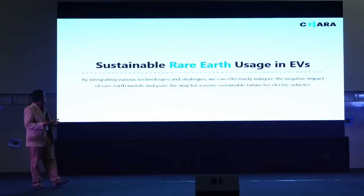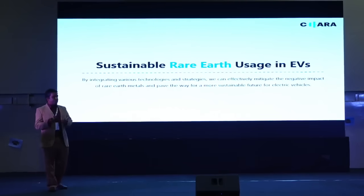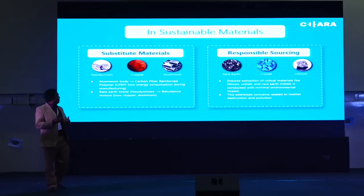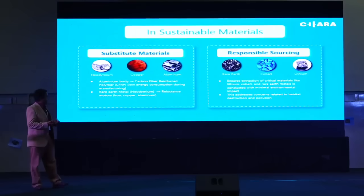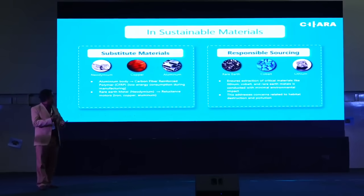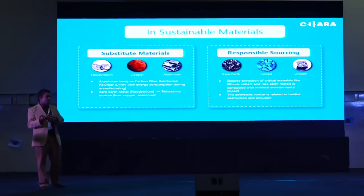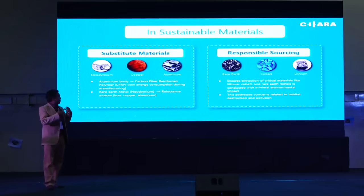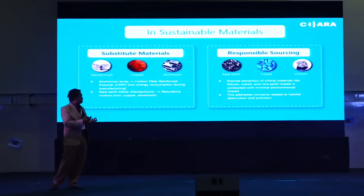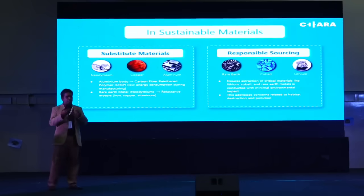If we integrate different technologies and strategies, we can definitely mitigate the negative impact. One approach is to use substitute materials — for example, instead of aluminium we can use carbon-reinforced polymer, and instead of rare earth minerals we can use motor technology that does not need rare earth minerals. Another approach is responsible sourcing, ensuring that the extraction of these minerals is done in an environmentally sustainable way.